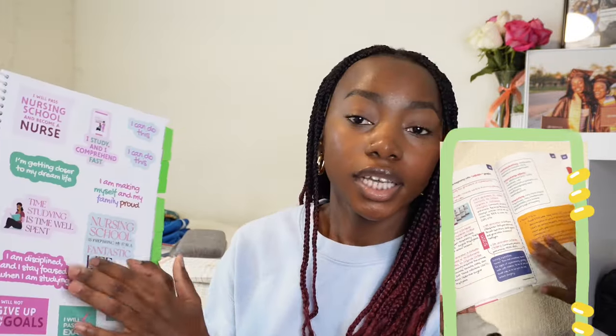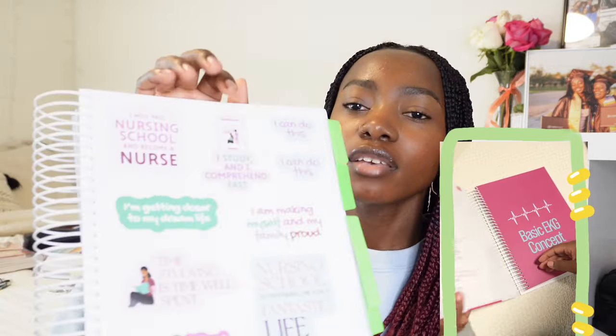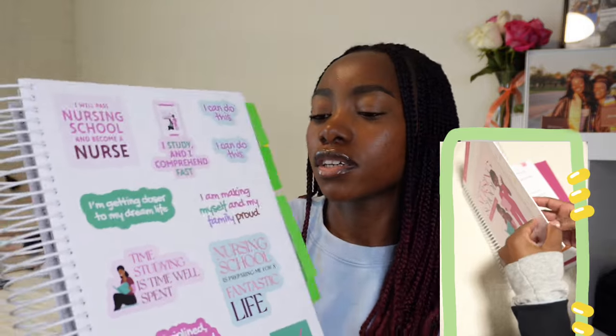I'm easily influenced by TikTok, and after watching several videos of the TikTok girlies talking about how good this book is, I decided to jump on it. This is 'The Ultimate Nursing School Study Guide' by Nurse Sugar. At the beginning she has some stickers that are really cute, plus motivational things. It has a lot of diagrams if you like pictures.